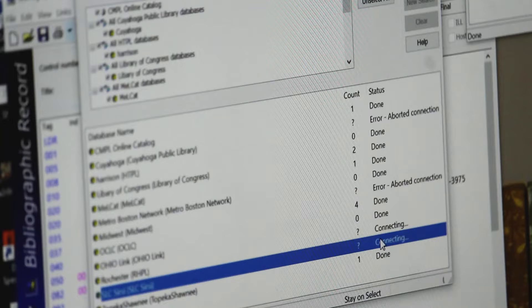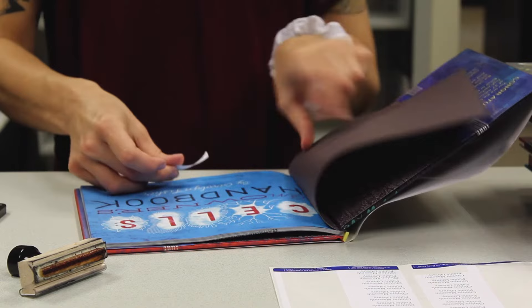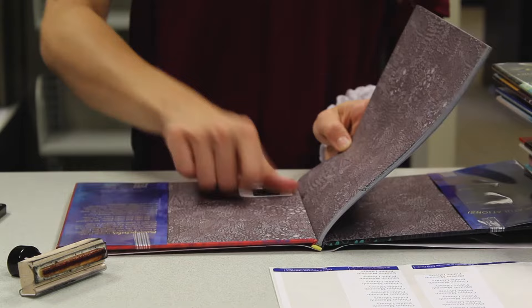Cataloging is the process of building records that go into our library catalog. The reason we have those records is so that people can find our materials more easily through the catalog by searching for them, and we have a way of organizing those materials. Cataloging has been around since libraries have. The MARC records that we use, which is a machine-readable format, have been around for a very long time and change very, very slowly. So a lot of the stuff we're doing seems like an older process with some new updates to it.